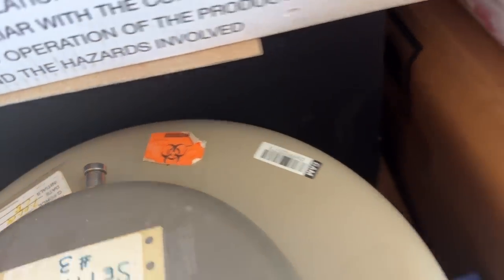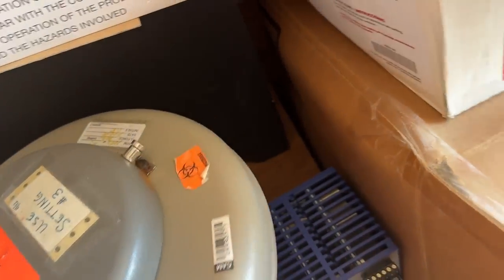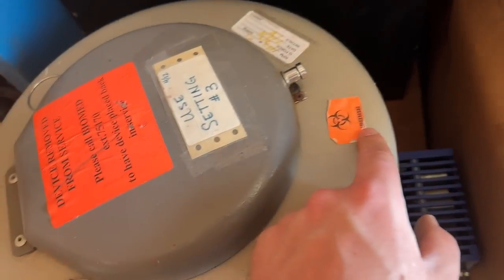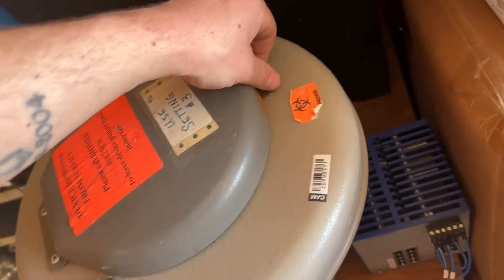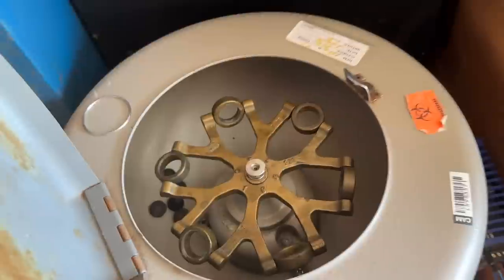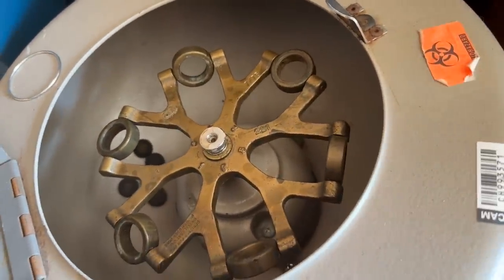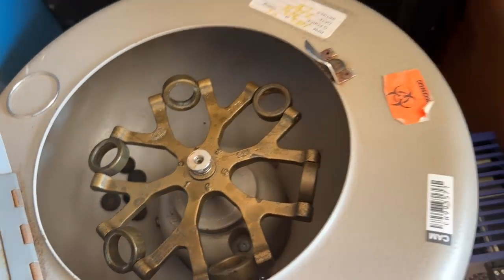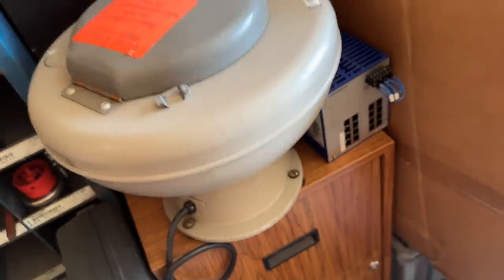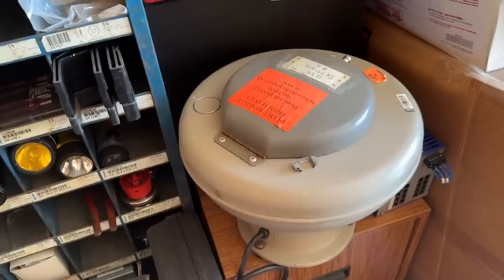I feel like the next global pandemic will come out of this thing. Oh — biohazard! Should I open this? We'll get COVID-23. It has a big biohazard sticker on it — it's like a big steel cistern. It kind of reminds me of Joe Dirt with the big bomb strap. Just an old crapper tank. I bet this is worth something. You can sell it to someone who wants to release a virus.